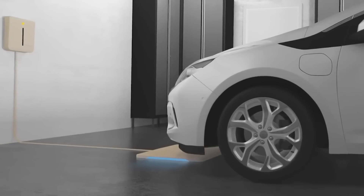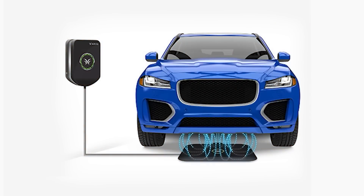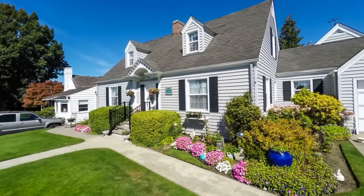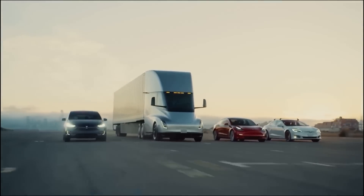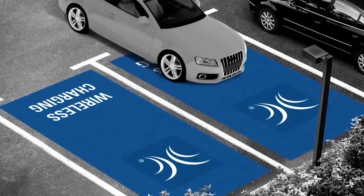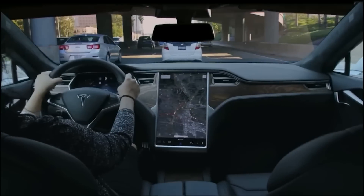Additionally, wireless charging could open up possibilities for autonomous charging, where vehicles can align themselves with charging pads without any human intervention. While specific details about the acquisition and the wireless charging technology are yet to be disclosed, the move demonstrates Tesla's dedication to pushing the boundaries of electric vehicle technology and charging infrastructure. By incorporating wireless charging capabilities into their vehicles, Tesla aims to provide an enhanced ownership experience for its customers.